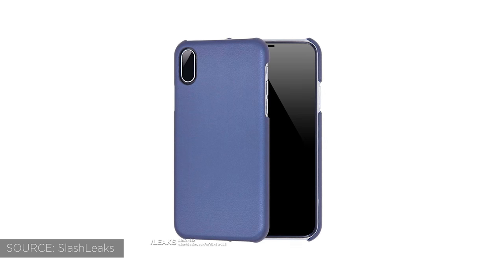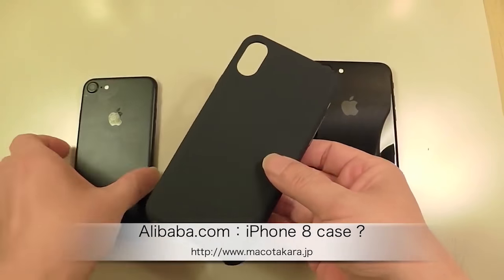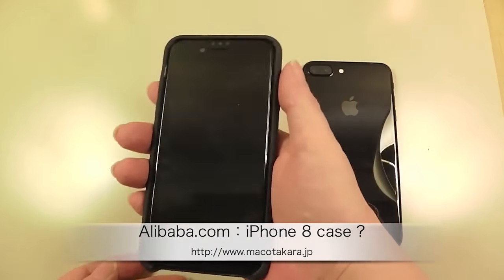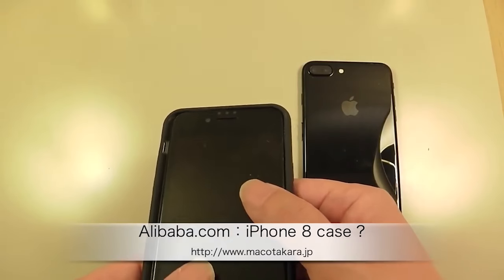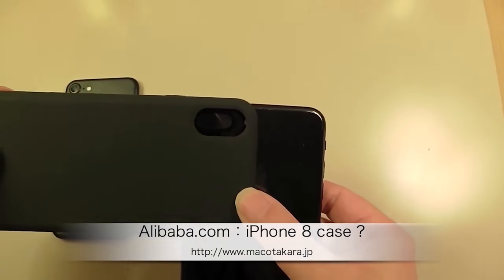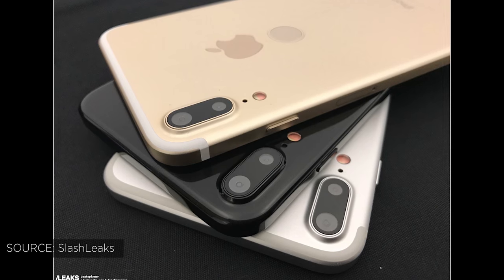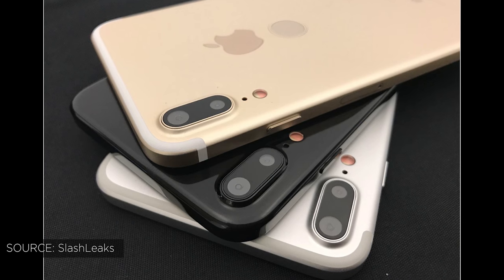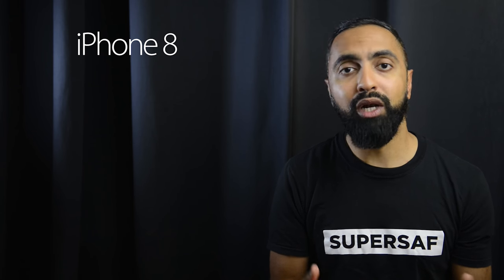Speaking of cases, we've also had some case leaks — images and a video showing a case supposedly for the iPhone 8. This case is slightly larger than the iPhone 7, so placing the iPhone 7 inside leaves a little bit of space, which once again confirms the new iPhone's dimensions. The good news is there's no cutout at the back, which would indicate we'll hopefully still be getting the fingerprint scanner embedded within the display. We've also seen leaks of more dummies, but these seem fake — they have a full metal design with a rear fingerprint scanner. We know the new iPhone will have a metal frame with glass panels to allow wireless charging.